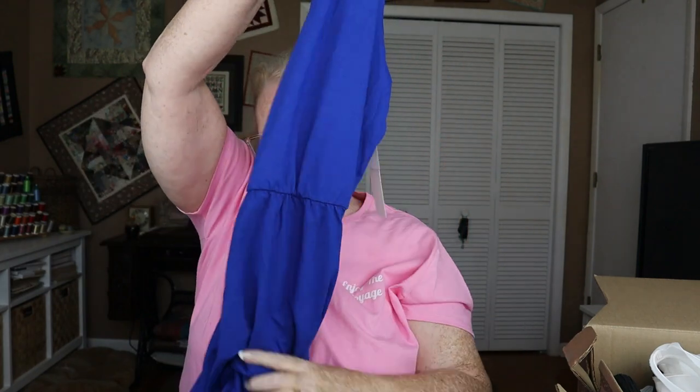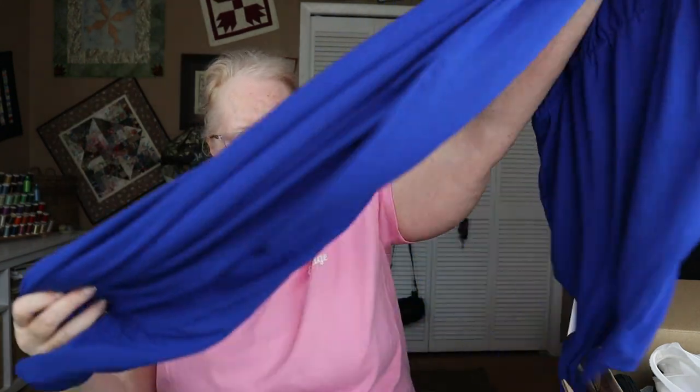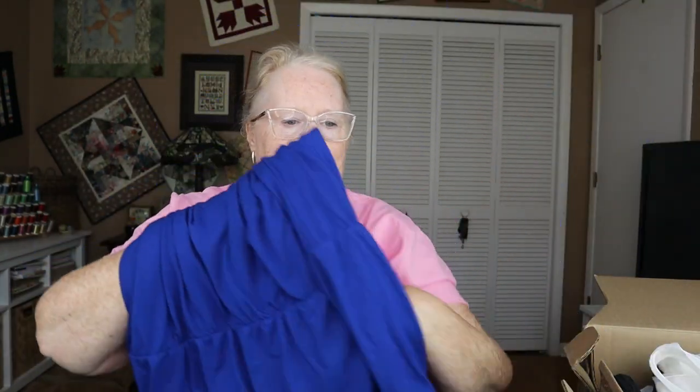Next is the maxi dress by Casalon at $39. I'm going to keep this. It's going on a hanger in that closet where I hang all my long dresses. The other casual maxis I have have seen a little bit of wear — they're still wearable, but this one has a nice new fresh look. $39 is a fair price. So that's one item I'm keeping.